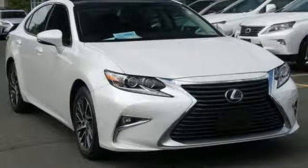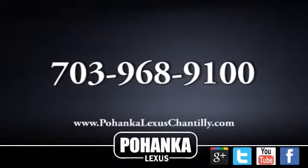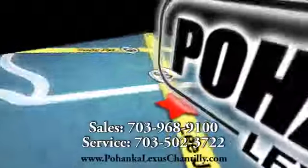Lexus — performance in every detail. You need to drive it to believe it. See it for yourself today. Call us now for more information on this vehicle or visit today.